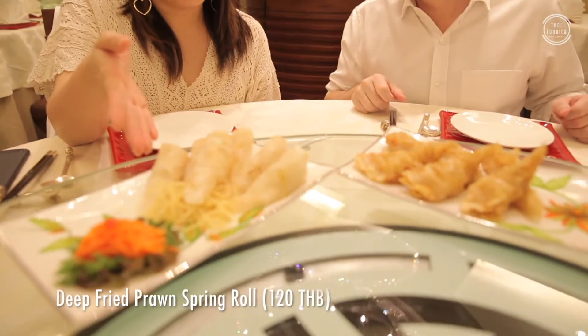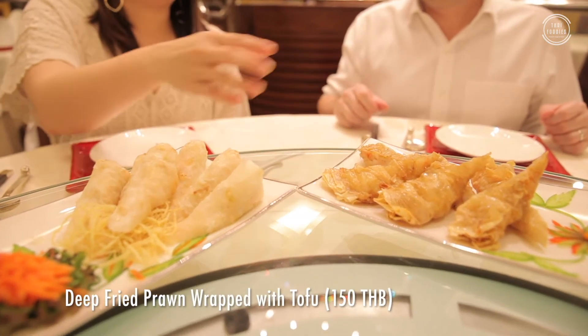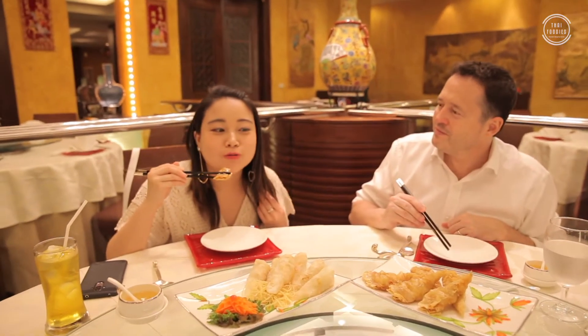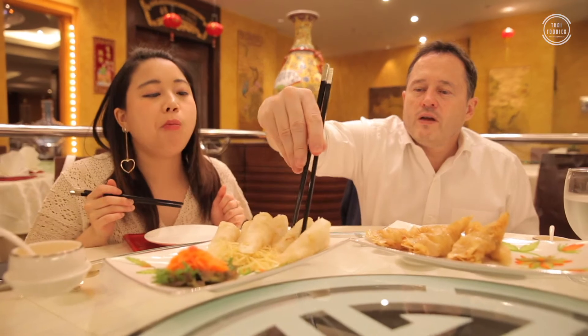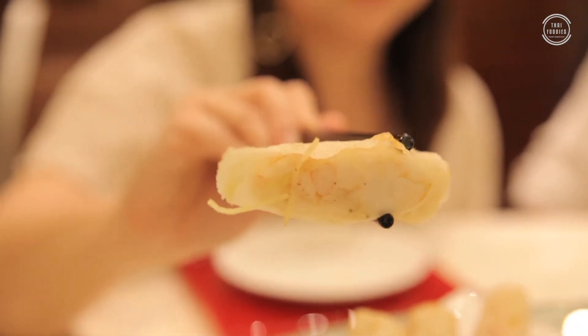Our first couple of dishes have arrived. We've got a prawn spring roll and a tofu wrap with prawn meat inside — so both prawn dishes. The tofu wrap is crispy and the prawn they put in is very fresh. The spring roll is a nice spring roll with a little bit of sweet sauce. All prawn inside, nothing else. Crispy outside, very sweet, very fresh, with a very thin flour coating. This is delicious — it's lovely.